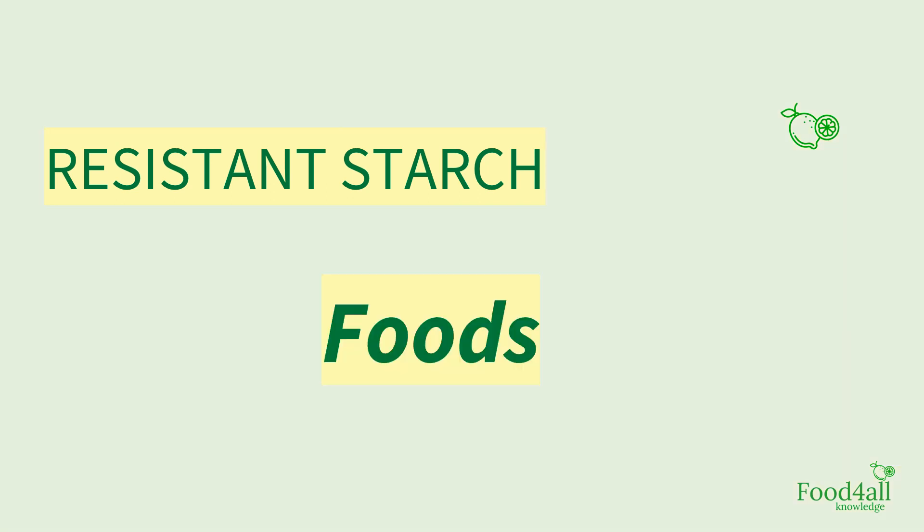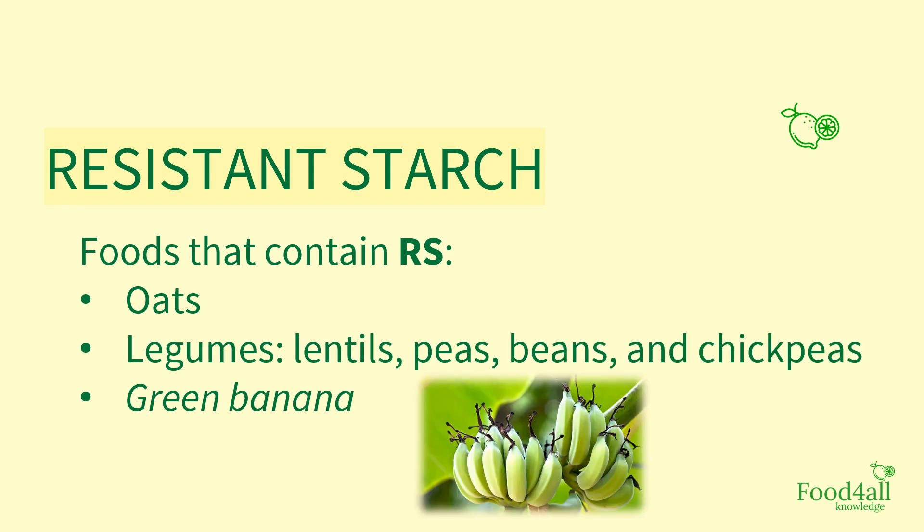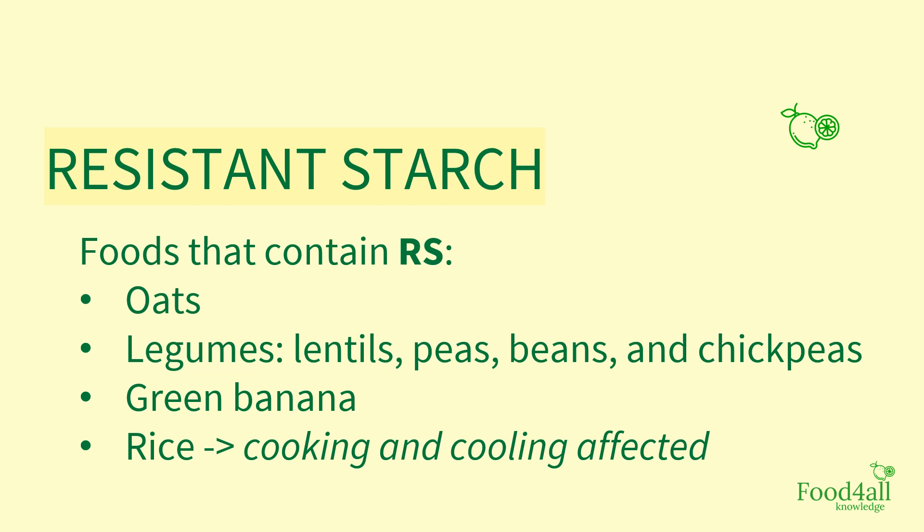What about food sources? Which foods can we eat to include more resistant starch in our diet? Some foods that contain resistant starch are oats, legumes like lentils, peas, beans and chickpeas, green banana, as well as rice. And this is affected by cooking and cooling as well.